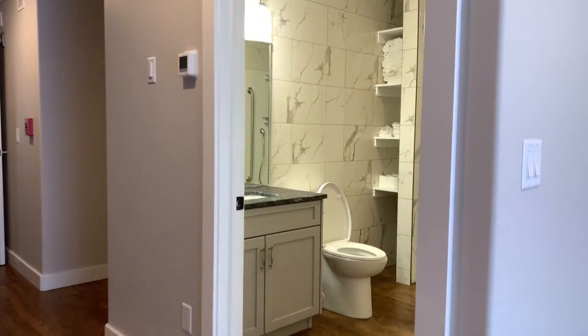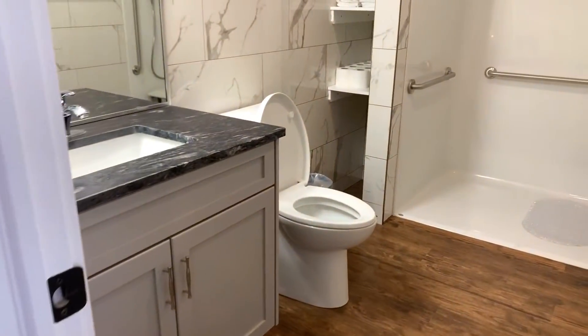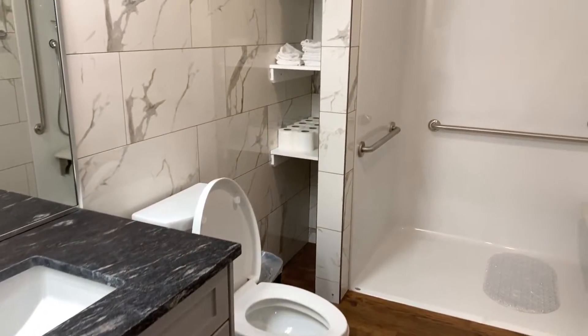And here we have a walk-in washroom. This is wheelchair accessible for the shower as well.